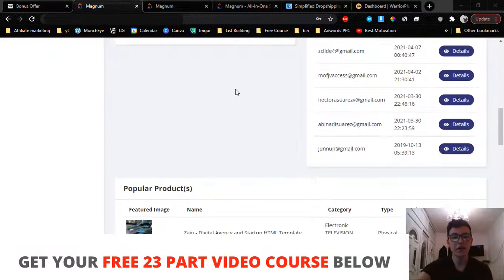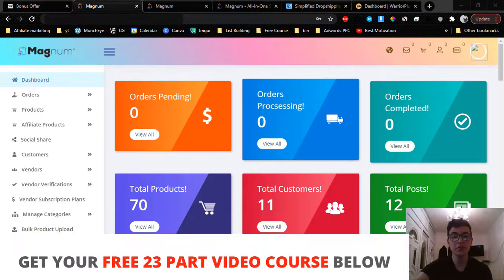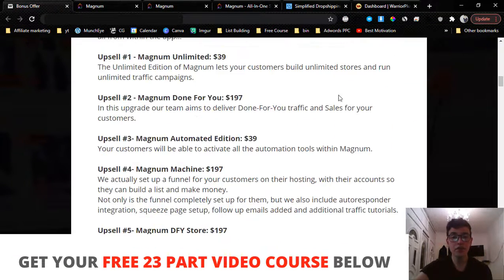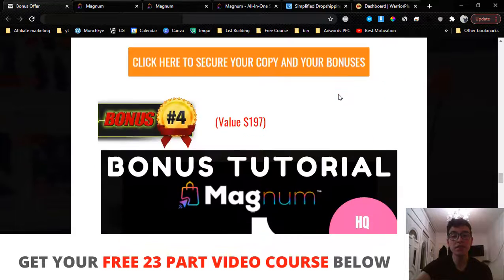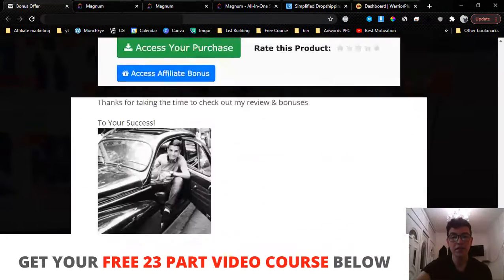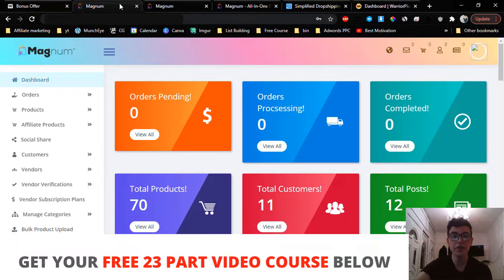Hey guys, Andrew King here from andrewdoesreviews.com. Welcome to my Magnum review. I'm here inside the members area and today I'm going to give you a full demo and run through what this is and how it works. I'm also going to share with you the full details about Magnum — the pricing, the upsells, and whether you should pick up any of the upsells.